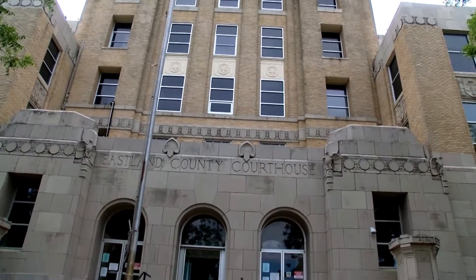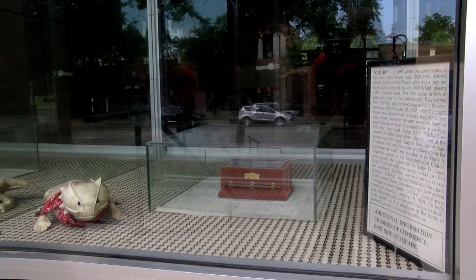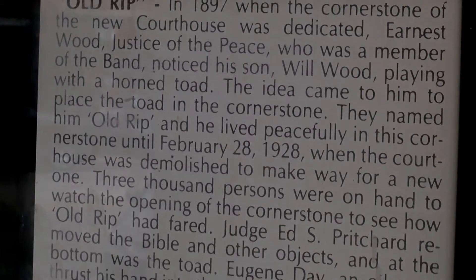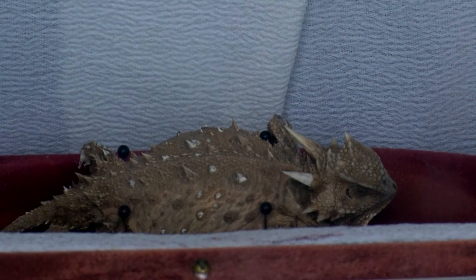When it was originally constructed in 1897, records say a horny toad was placed in the cornerstone. When the courthouse was demolished in 1928 for a remodel, the lizard was not only still there, but alive.